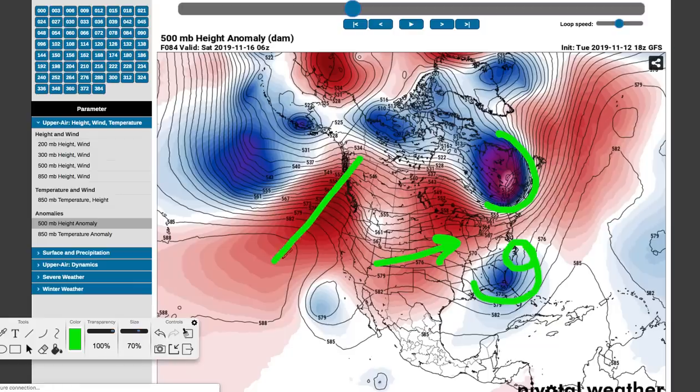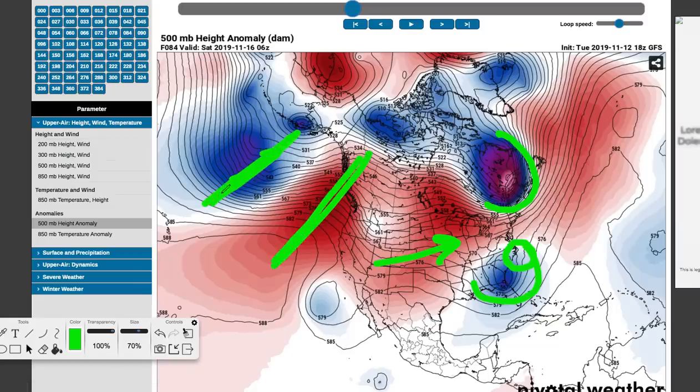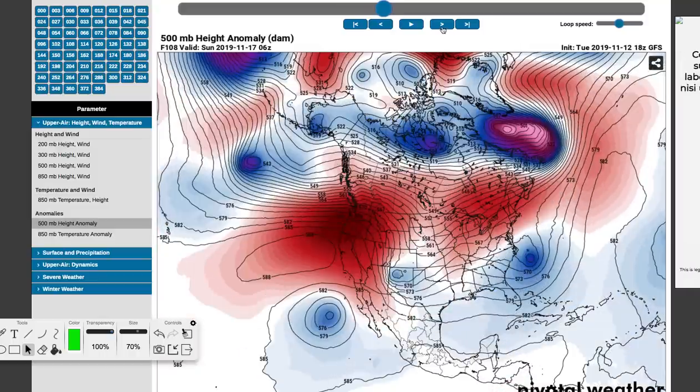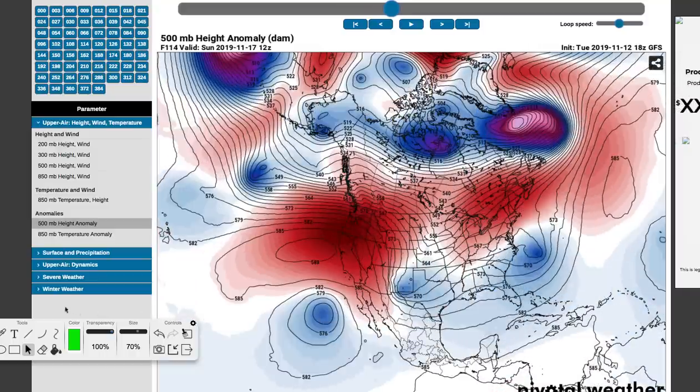You see this troughing out here and ridging out here. This might push down just a little wave. There's a mini ridge here. As you head towards the weekend, you can see that moves down into the central United States around Sunday the 17th — not too far away. A little activity out in the southwestern United States as well. There's a mini trough here, and there could be a little bit of a storm system that tracks up the plains.